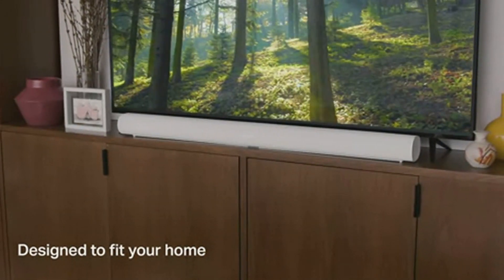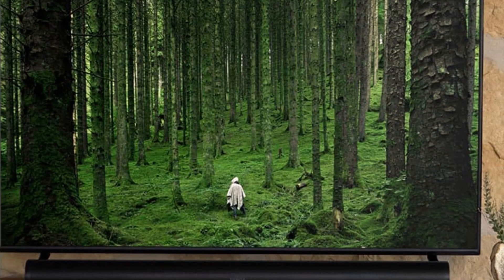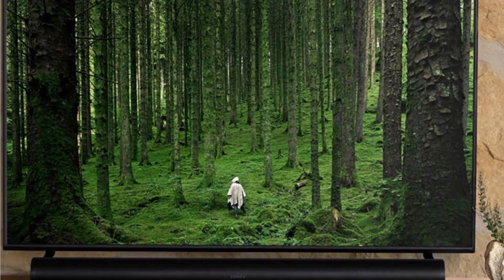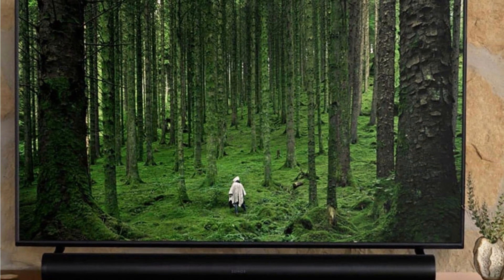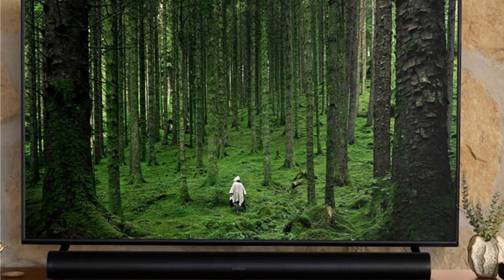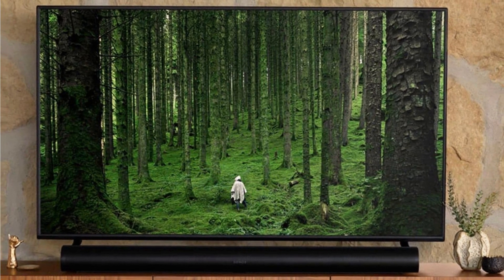The magic of Dolby Atmos takes it even further. With upward-firing speakers, the Sonos Arc elevates your sound experience, quite literally. Raindrops, whispers, and even the rumble of distant thunder become palpable, adding layers of depth that traditional soundbars can't replicate.